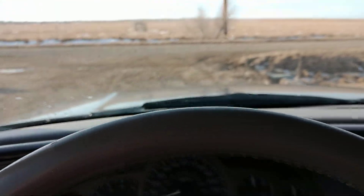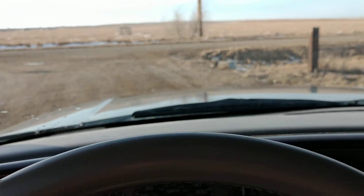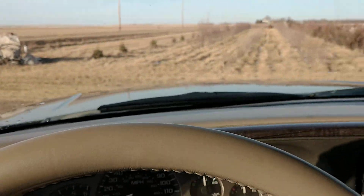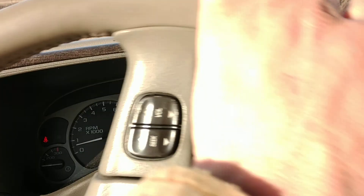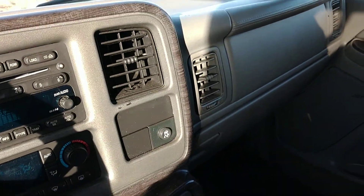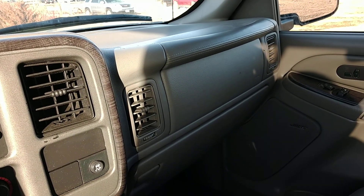Drives forward fine. Put it in reverse — and goes backward fine. So check it out today at benmeyerauctions.com. It's a lender-owned 2003 GMC Yukon Denali selling at our online only auction. Go to benmeyerauctions.com today and place your bid. Thank you.